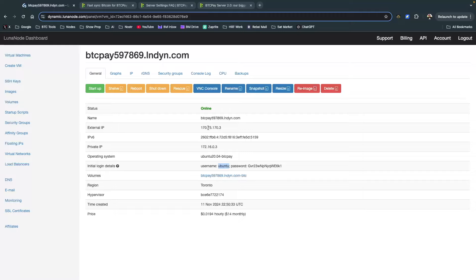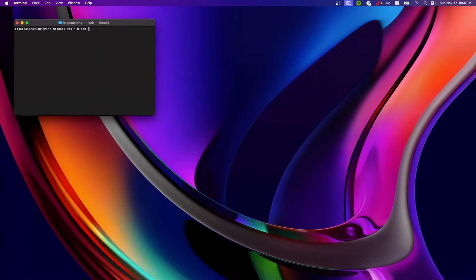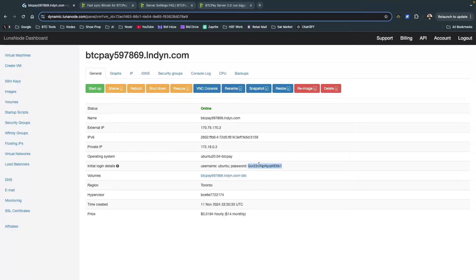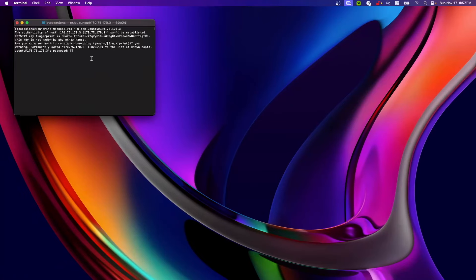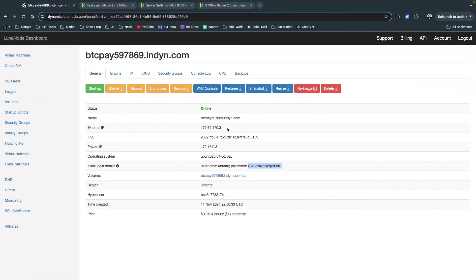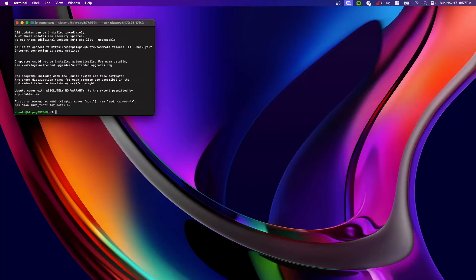You'll see you're now logged in as ubuntu@btcpay[your-number]. Now type sudo su and hit Enter to get root access. You should now see root@ in your prompt. Next, change directory using: cd $BTCPAY_BASE_DIRECTORY. Then type ls to list the contents — you'll see a folder called btcpay-server-docker. Change into it with: cd btcpay and hit Tab to autocomplete, then Enter.